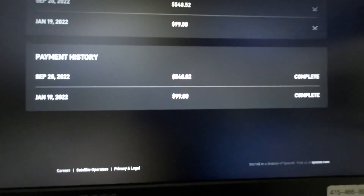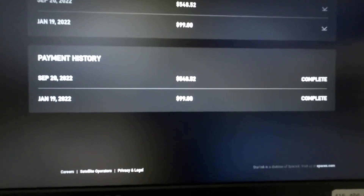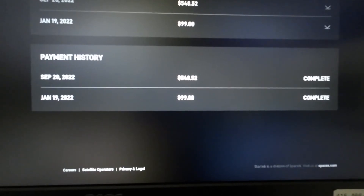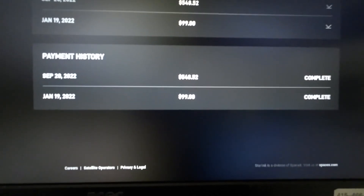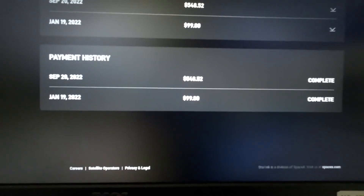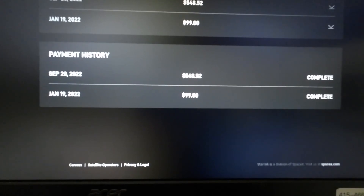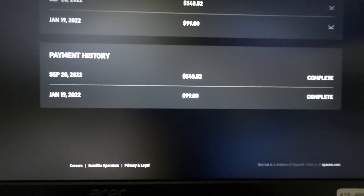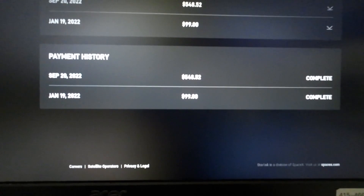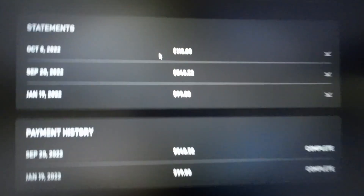Here's how much I've paid so far: $100 deposit and $550 for the equipment, so that's about $650. There's going to be another payment of $100 by October. It's quite a bit expensive in my opinion, so it better be better than what I already have.